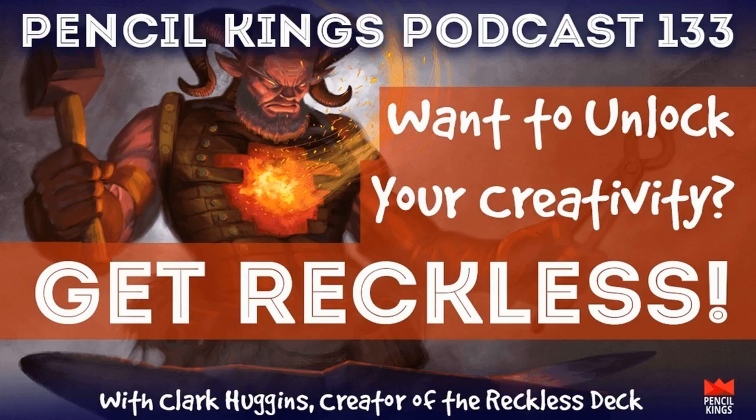We'll have that up over at pencilkings.com/podcast. Don't forget on Monday to go check out the Kickstarter. Thanks Clark. Thank you very much and thank you guys for listening!